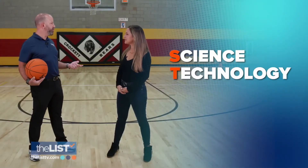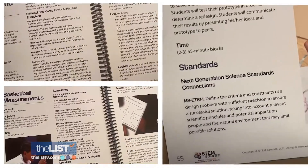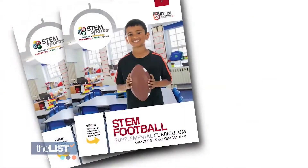What STEM is, is science, technology, engineering, and math — all of those things really make me nervous. We're here to break that nervousness, and I'm told that it can be done with the sports education program STEM Sports.